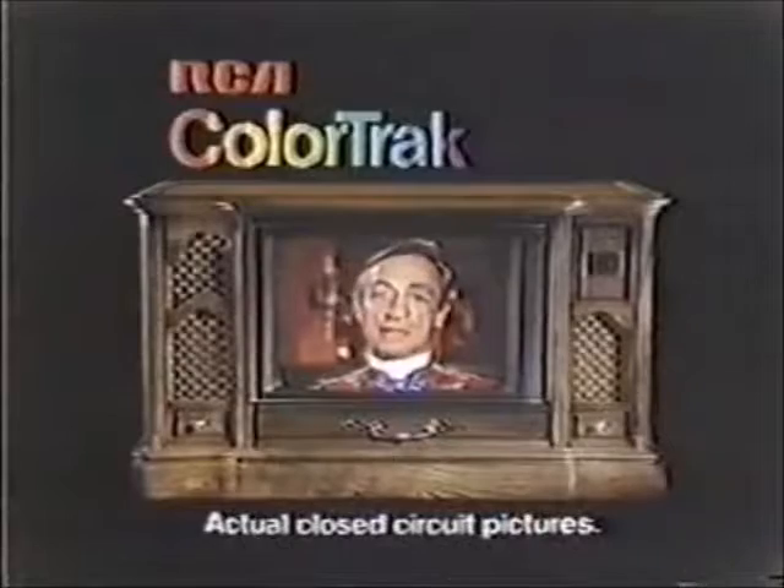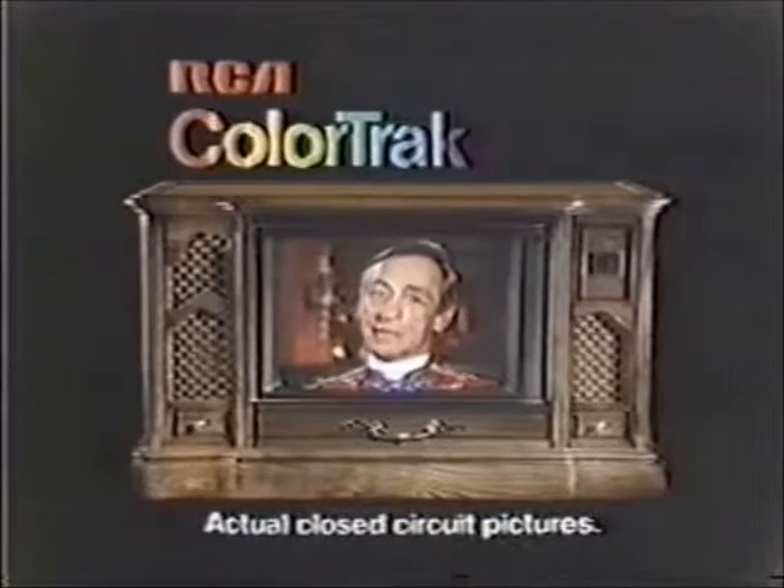It's a remarkable development that actually adjusts color and keeps it on track. Before you see the color, the Color Track system grabs it, aligns it, defines it, sharpens it, tones it, and locks the color on track. RCA is making television better and better.